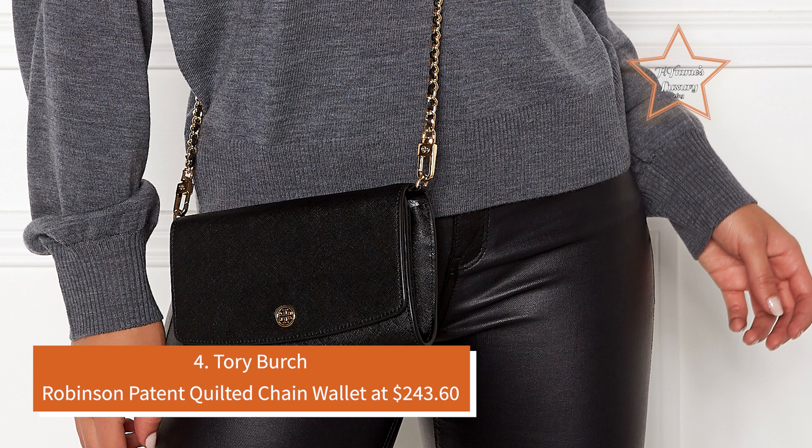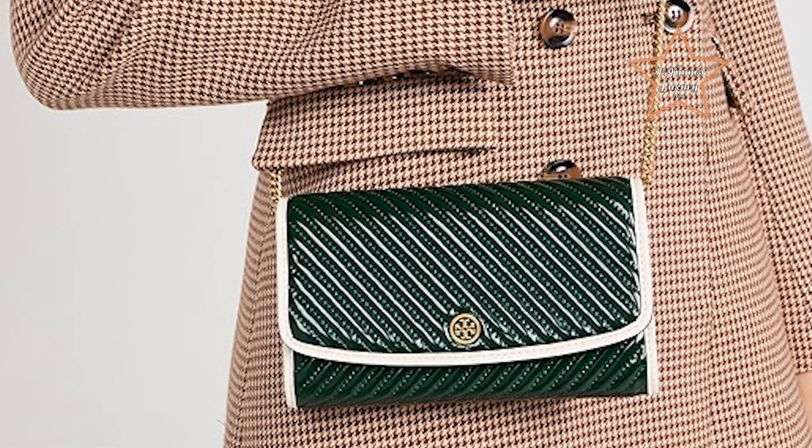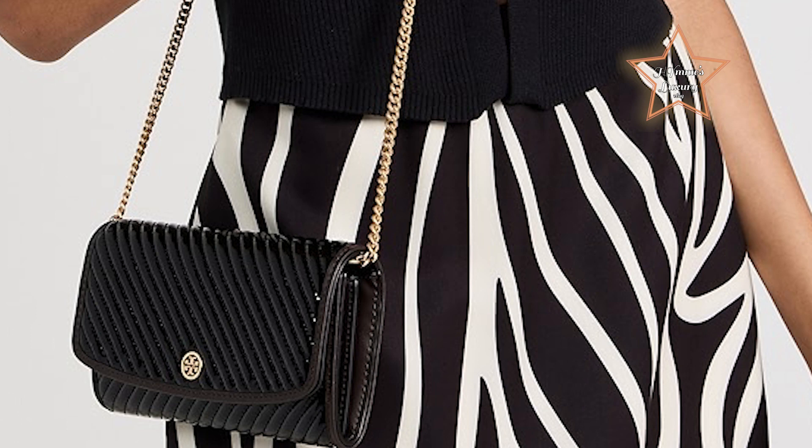Number 4: Tory Burch Robinson Patent Quilted Chain Wallet at $243.60. This elegant accessory features a stunning patent quilted finish, exuding a luxurious and sophisticated vibe. With its sleek design and practical chain strap, it's perfect for both day and night outings. Its standout features include high-quality craftsmanship and versatile styling options, making this wallet a must-have addition to any chic wardrobe.